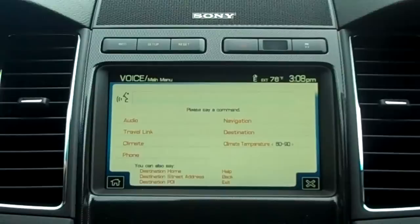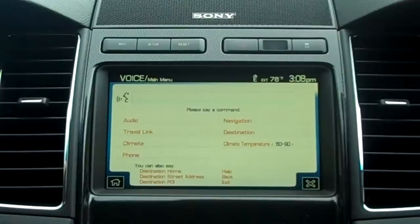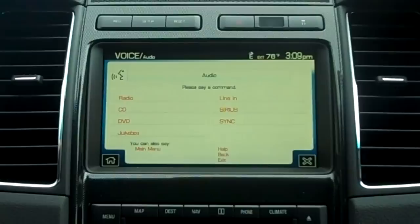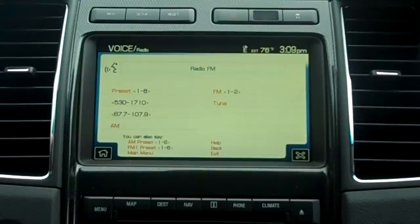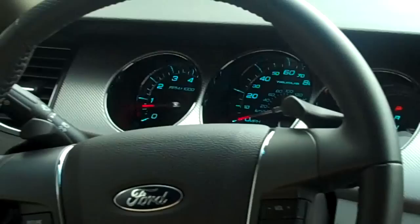The same thing I can do with the movie listing. Now I'm going to demonstrate the audio feature. I say: 'Audio,' then 'Radio,' then 'FM.' And it goes and picks out the radio for me. This works also with the CD player and with the USB port.